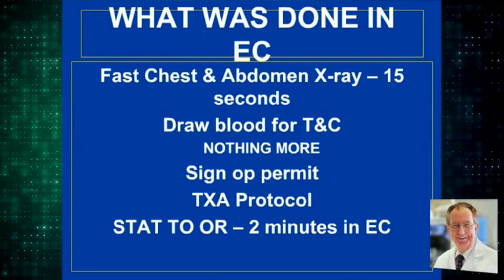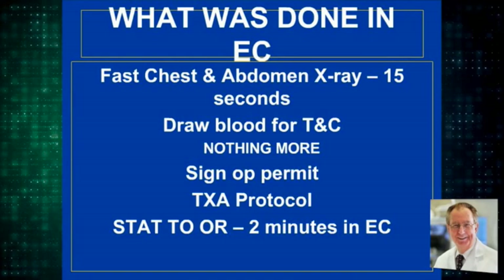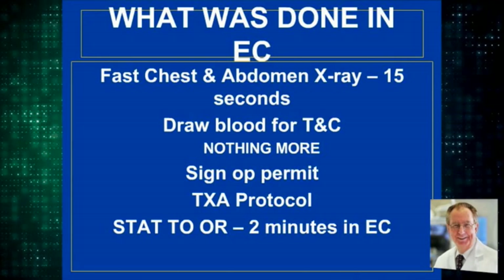What we did: a FAST, chest and abdominal x-ray in 15 seconds. We drew blood for a type and cross but gave no fluid — remember, he was hypotensive. He signed an op permit. We started him on a TXA protocol, and we were in the operating room prepping two minutes after the ambulance stopped.